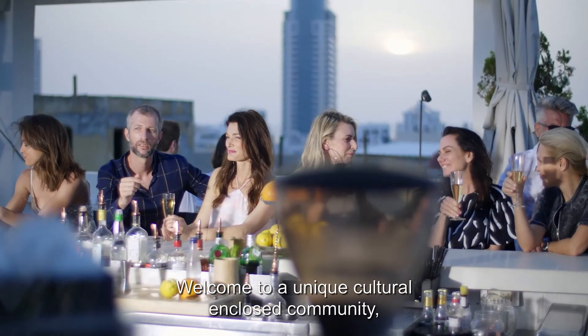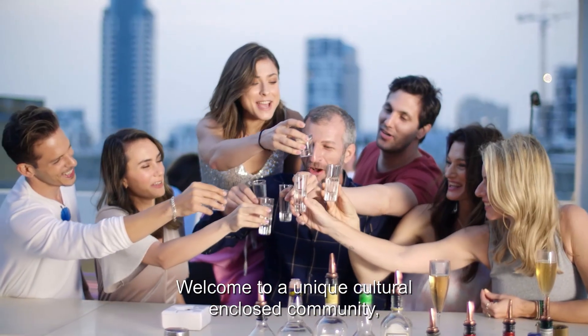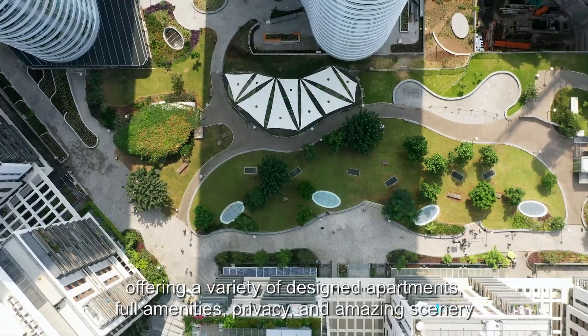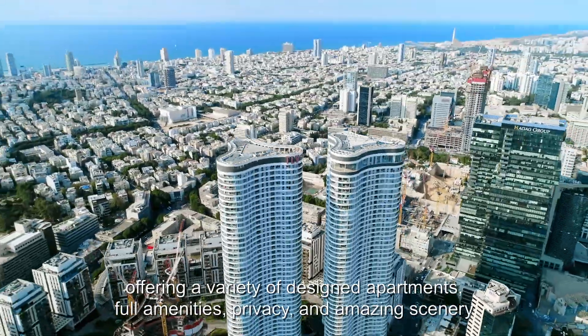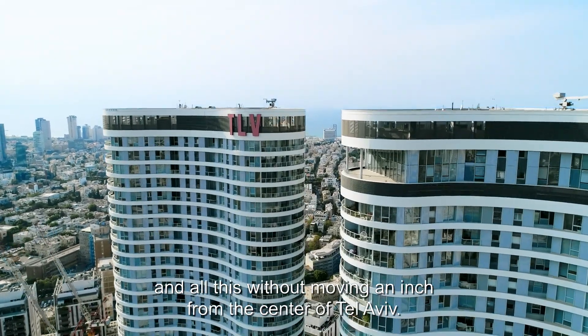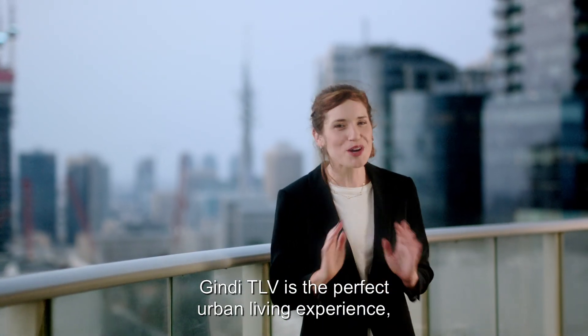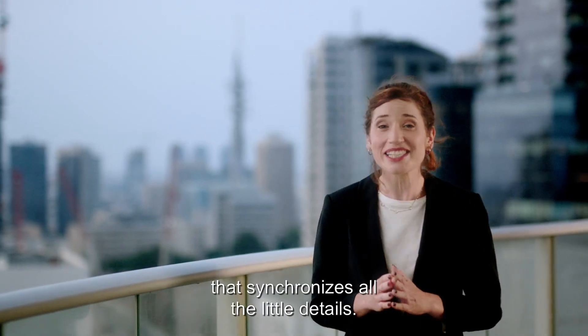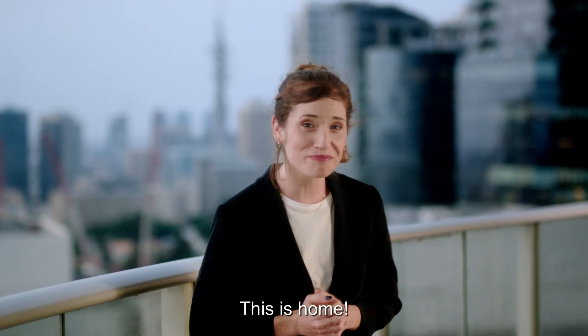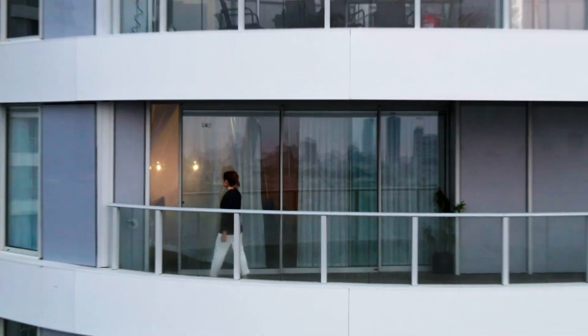Welcome to a unique cultural enclosed community offering a variety of designed apartments, full amenities, privacy, and amazing scenery — all without moving an inch from the center of Tel Aviv. Gindi TLV is the perfect urban living experience that synchronizes all the little details. This is home.